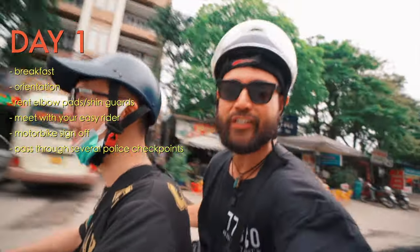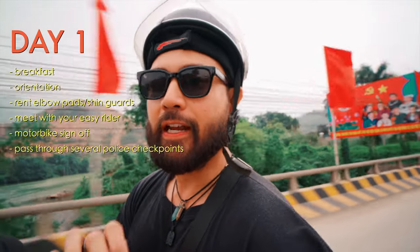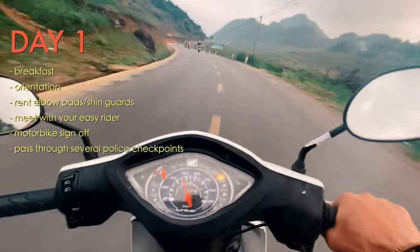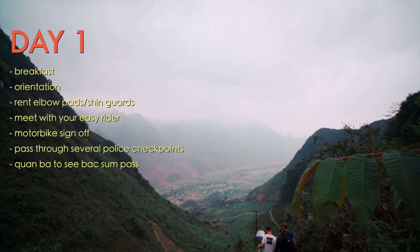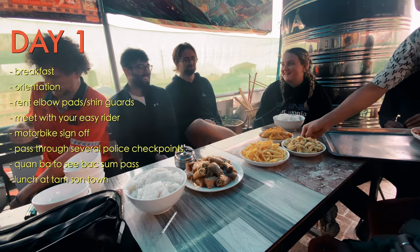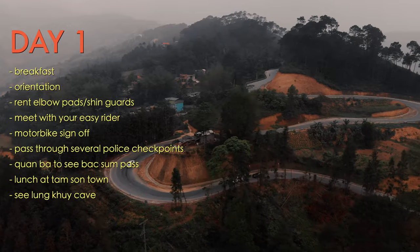One of the perks of going with Jasmine Hostels is that they know where the checkpoints are. They send a guide ahead to check if police are working the checkpoint, then signal whether the group is good to go, needs to wait, or should take an alternate path to avoid it. Once you get going, you'll ride through Kwanba, witnessing the beauty of Baksam Pass and Heaven's Gate. Then at midday you'll have lunch in Tamsan Town before continuing to Lungkui Cave and making your way to the small town of Yanmin for the night.